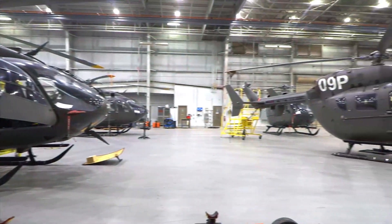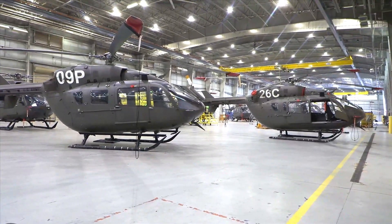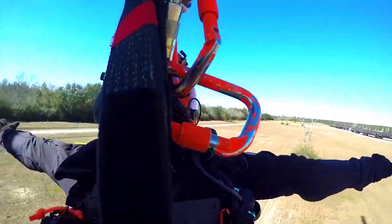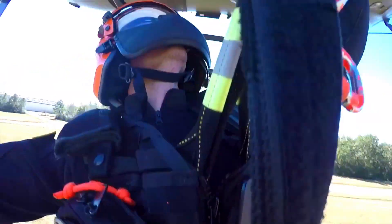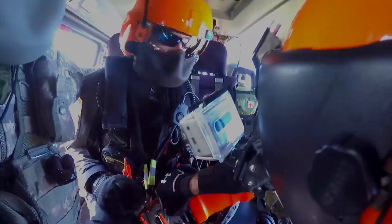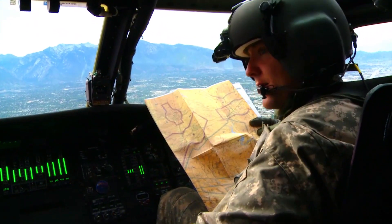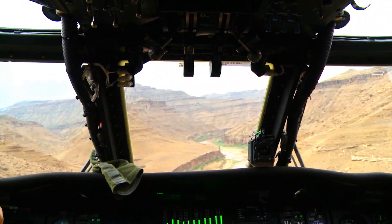The U.S. Army contract will retrofit up to 50 security and support battalion aircraft deployed throughout the United States. These aircraft will be modified at Airbus' Columbus, Mississippi helicopter production facility, where more than 480 UH-72A and UH-72B Lakota, based on the H-145, have been delivered to the U.S. Army since 2006.